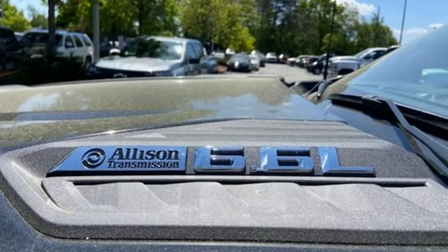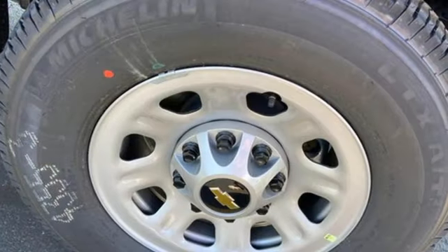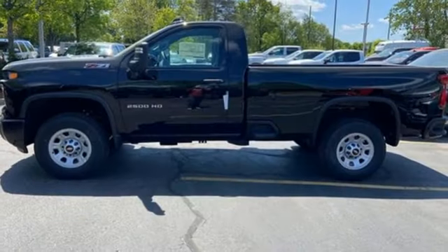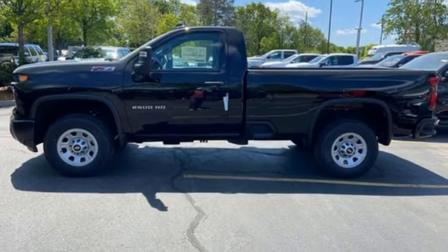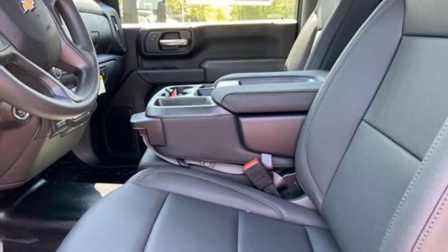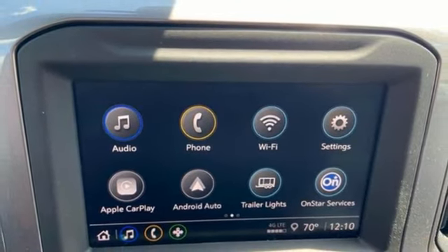Features include Wi-Fi hotspot, manual tilting steering column, streaming audio, V8 engine, air conditioning, wireless phone connectivity, external memory control, trailer hitch receiver, four-wheel drive, and automatic transmission. There's more than a century of ingenuity and significance in every Chevy.